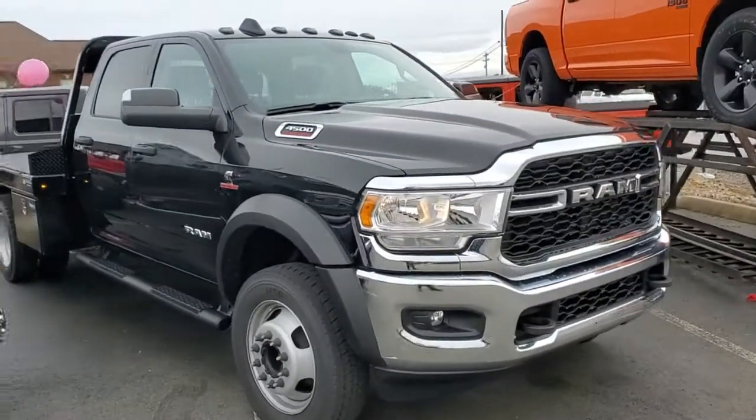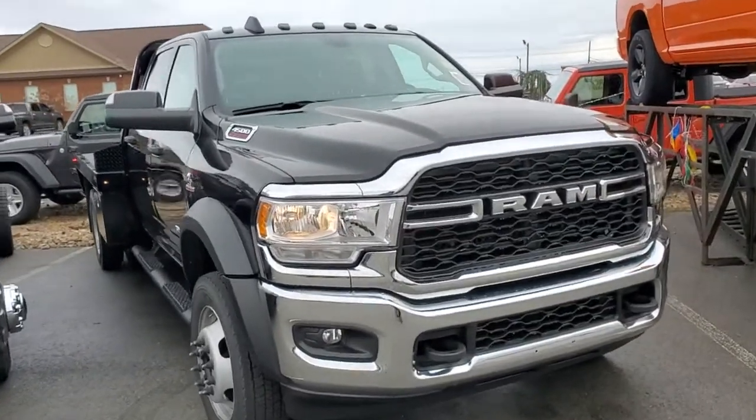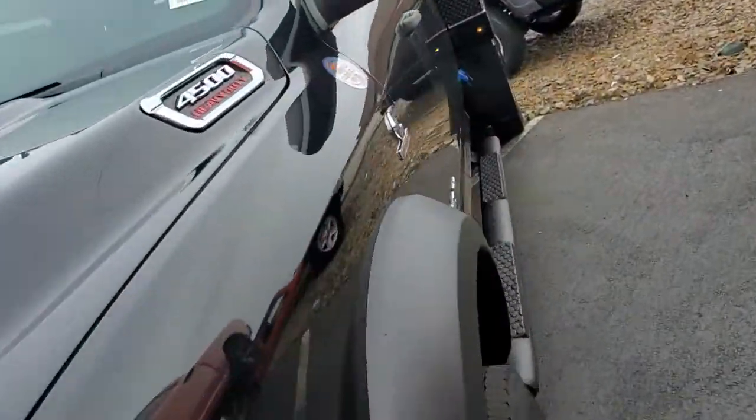Hi RJ, it's Chris over at East Tennessee Dodge in Crossville, Tennessee. First of all, I just want to thank you for your online inquiry on this 2019 Ram 4500 flatbed truck that you found online. I wanted to take a moment to shoot a short video of it and let you know I do still have it.